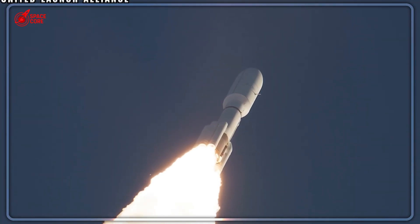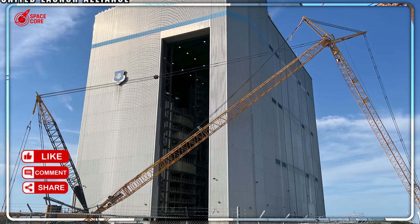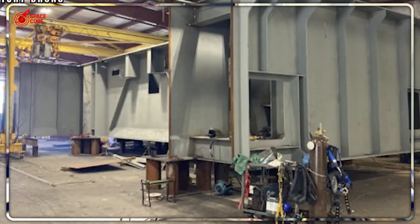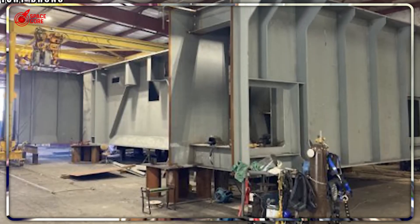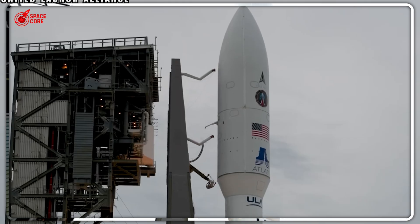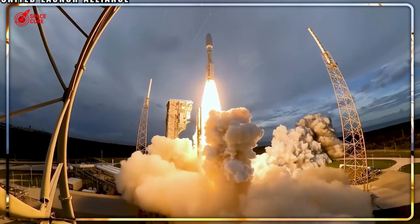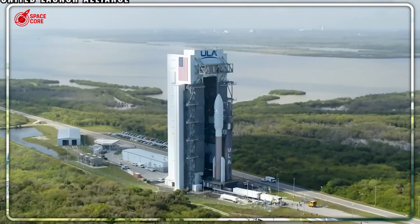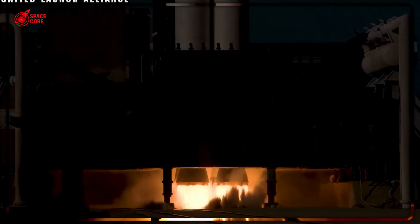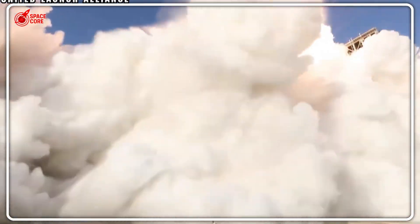ULA carries a crushing backlog of over 70 missions, with 24 being priority military launches that automatically bump commercial clients like Amazon down the queue. When national security calls, Amazon waits. The second ULA Kuiper launch, scheduled for early June 2025, hit weather delays, then on June 16th an engineering issue emerged — elevated purge temperature in the booster's gaseous nitrogen line. The technical team couldn't resolve it in time. ULA CEO Tory Bruno admitted it needed more evaluation, and the mission finally launched June 23rd, nearly a month behind schedule.